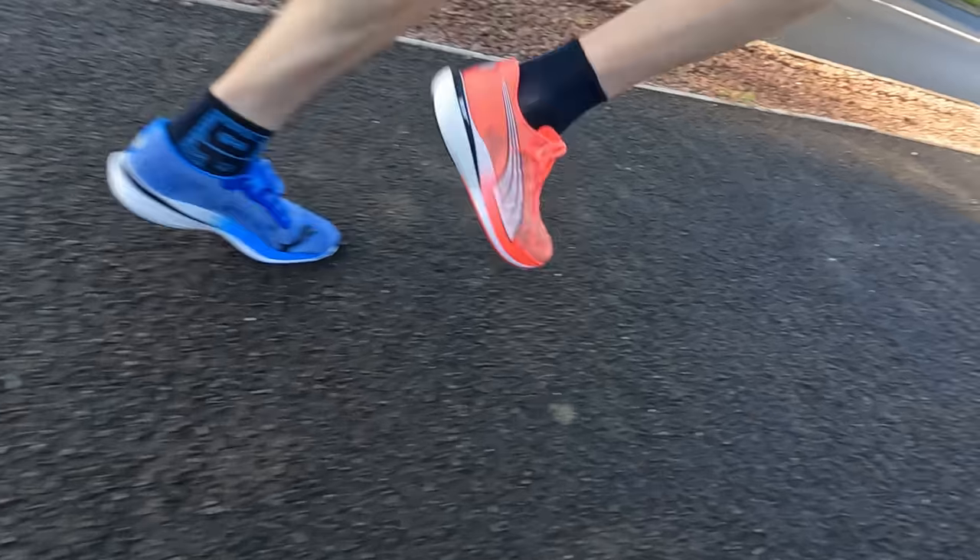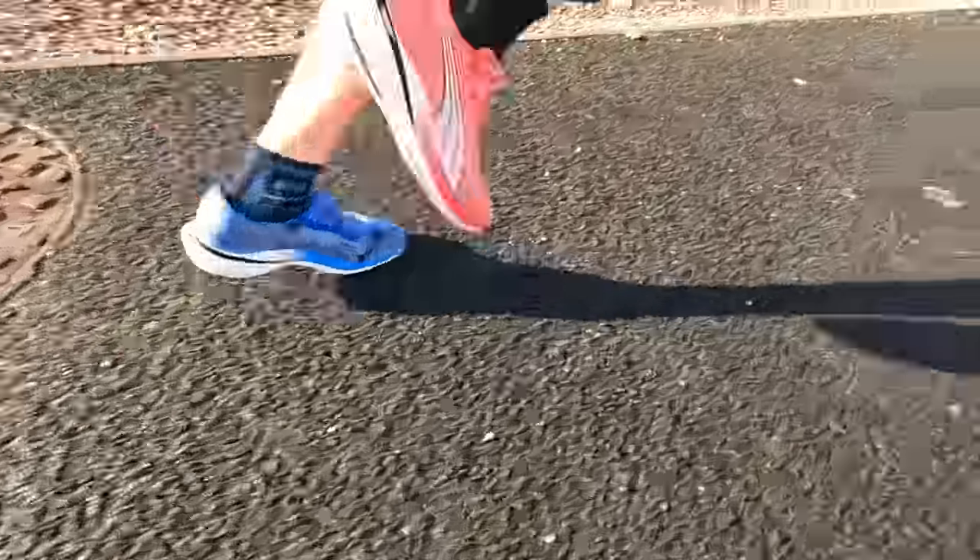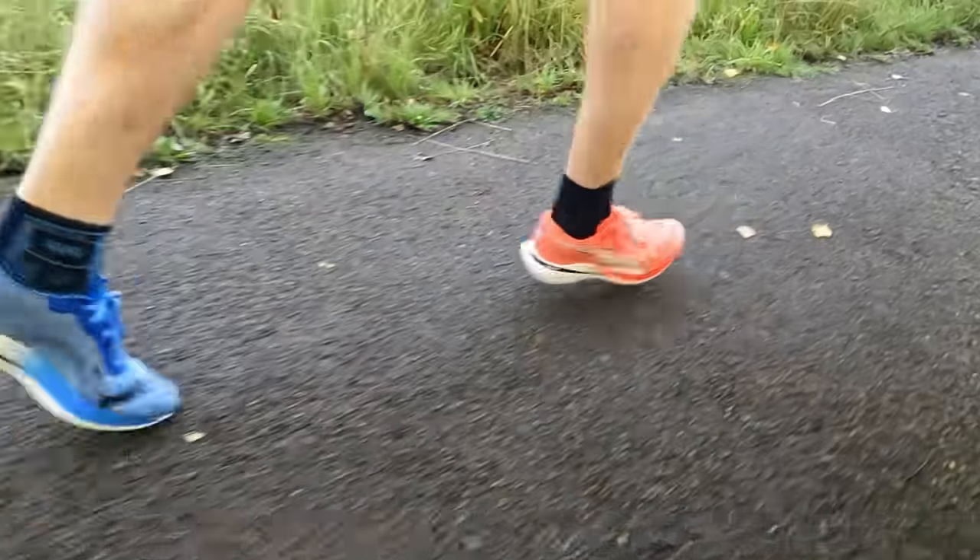The Puma Deviate Nitro Elite 2 — I've done a couple of long runs and longer run workouts in this shoe now, and it absolutely excels. I've run 90 minutes to 1 hour 45 in it and it's been absolutely beautiful. A slight calf stiffness at the end stops it from really being a proper contender, but overall the ride and run feel has been excellent. That brings us on to the Hoka Mac X and the Brooks Hyperion Max.